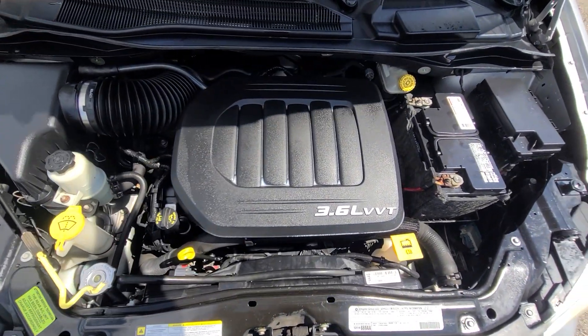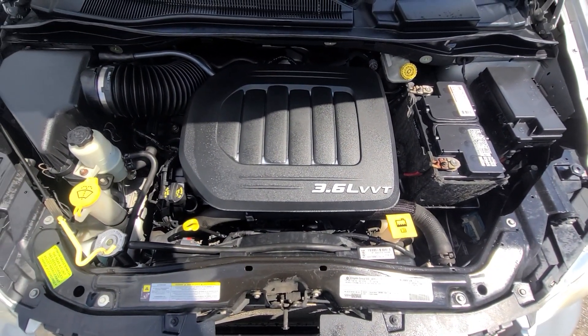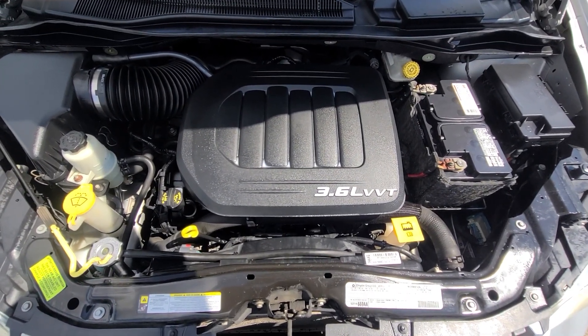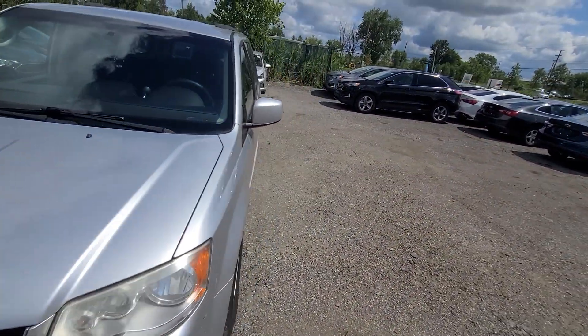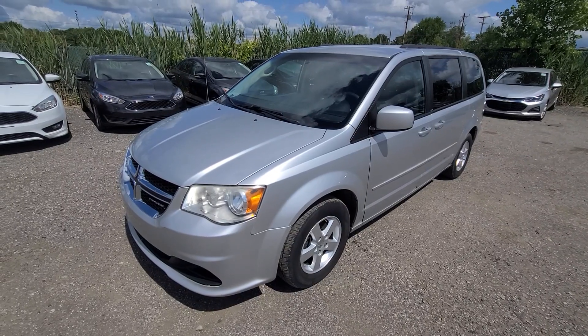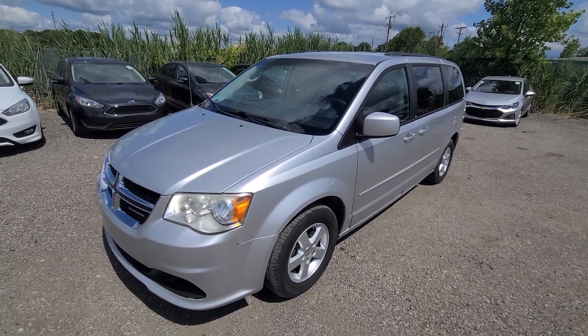Inside the engine bay — very clean, everything is factory original. 3.6 variable timing — same engine they have in Wranglers and Grand Cherokees. We're not big on overselling, or selling in the first place really. I show you what we have; it is up to you whether you want to buy it or not.